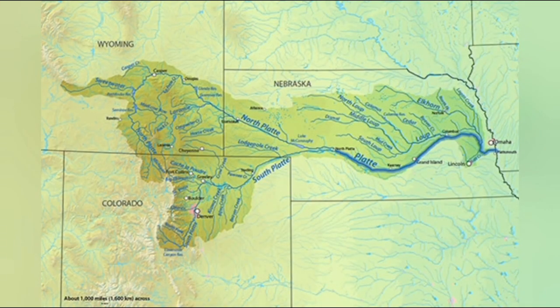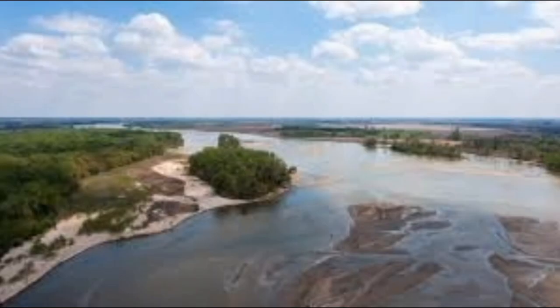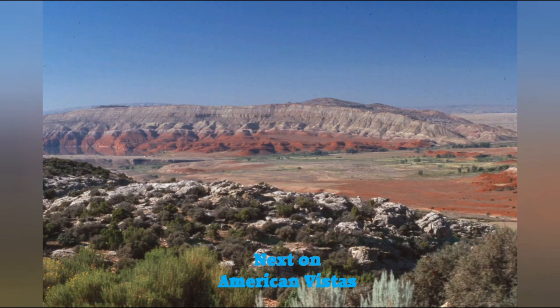Next we enter the Platte River Country, which is a truly amazing river. It flows for hundreds and hundreds of miles, and yet at any point you can wade across it and not get the tops of your shoes wet. It is a very shallow river that just kind of meanders along for hundreds of miles. Through the central part of Nebraska you cross it many, many times on I-80. Thank you for joining me on this little trip across America on I-80.